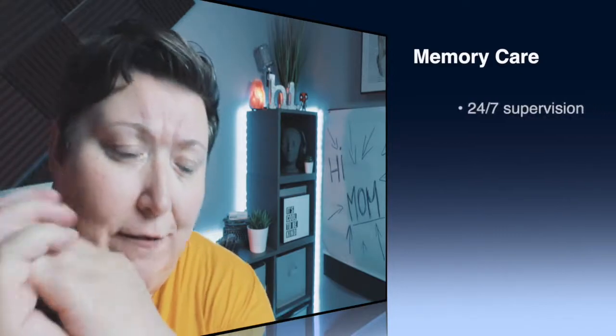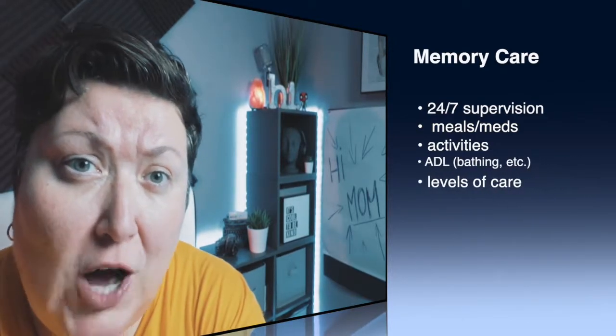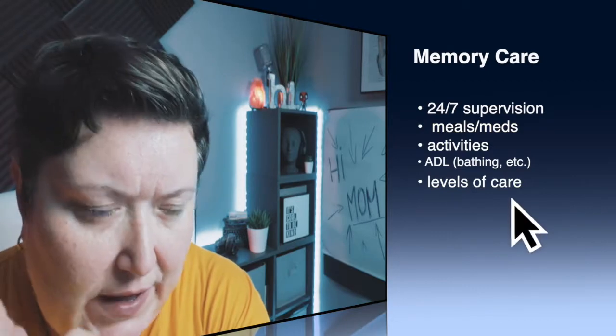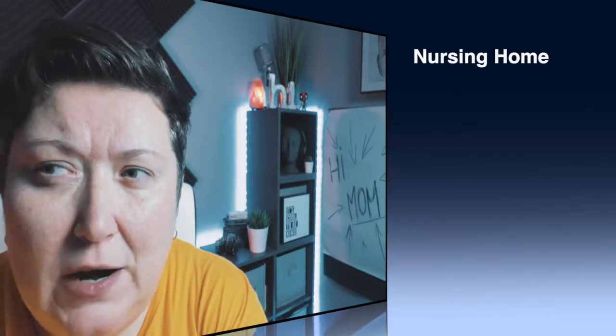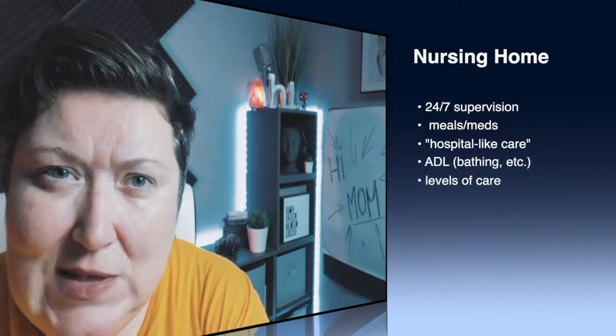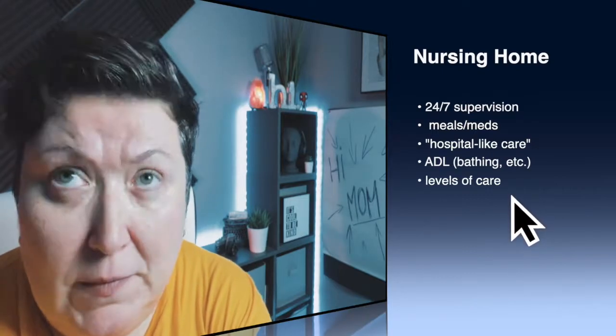When you need more help than assisted living can provide, that would be memory care facilities or nursing homes. Memory care facilities are for people with Alzheimer's or different types of dementia — there is 24/7 supervision to make sure people are safe. They also have activities tailored to residents' needs and help with activities of daily living like bathing, grooming, and dressing. Nursing home facilities are the closest comparison to a hospital — typically one or two residents per room, 24/7 monitoring, medication management, and nursing staff around the clock.